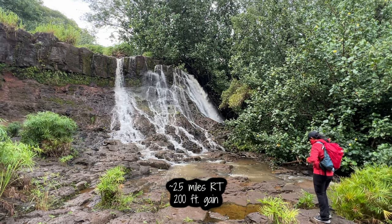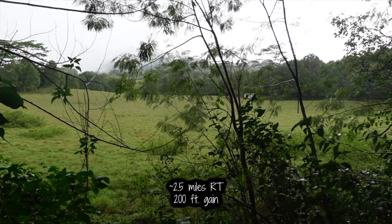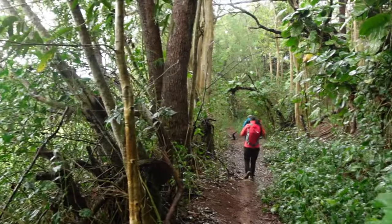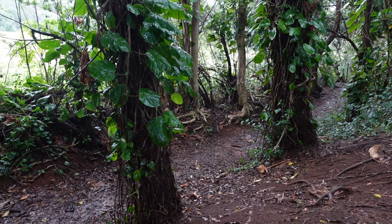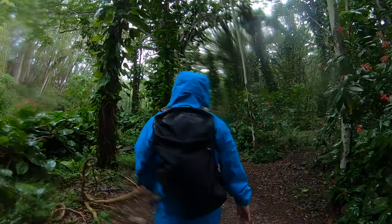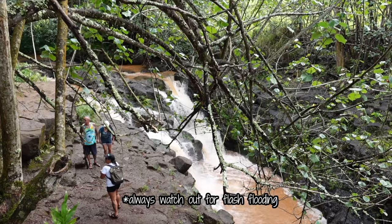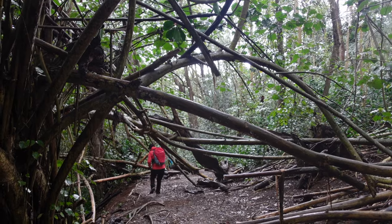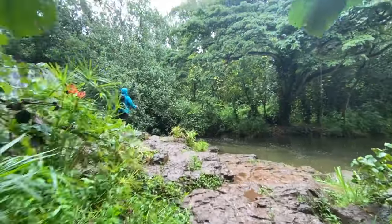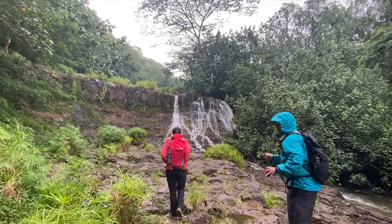Ho'opii is located near a residential area and so it's important to be mindful of where you park and to not be a disruption to the neighbors in that area. Once we secured a parking spot, we quietly entered the trailhead and followed the trail. Heavy rain dumped on us as we were heading in, but luckily it was only passing. The rain helped us see the two falls flowing. The lower falls was once a film location for the movie Jurassic Park.